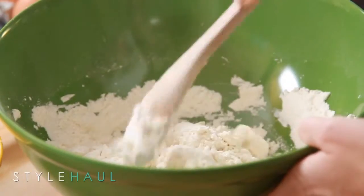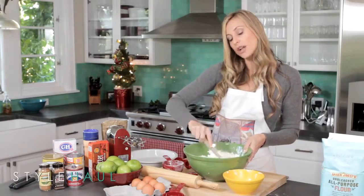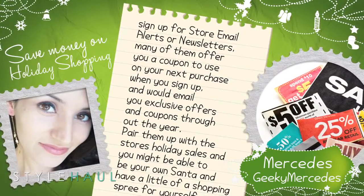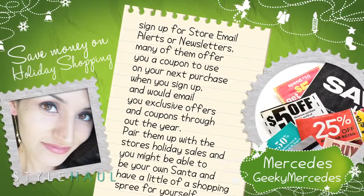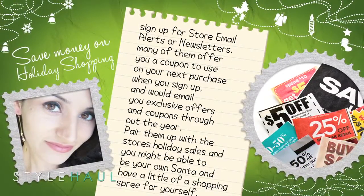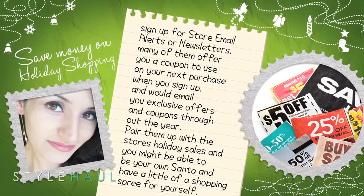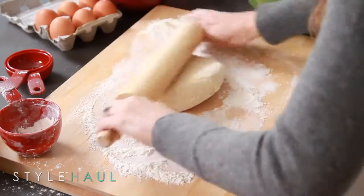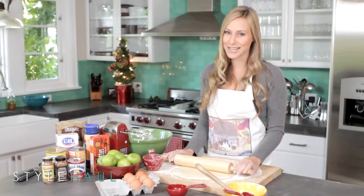Thank you for sharing, Angela. As I'm mixing the ingredients for the crust together, our next tip comes from Geeky Mercedes, who recently started a channel, The Couponing Geek, with some great money-saving tips for during the holidays. She writes: sign up for store email alerts or newsletters. Many of them offer you a coupon on your next purchase when you sign up and will email you exclusive offers throughout the year. Pair them up with the store's holiday sales and you might be able to be your own Santa and have a little shopping spree for yourself. That's some great advice — just pick the stores you know and love.